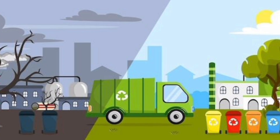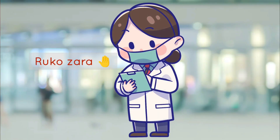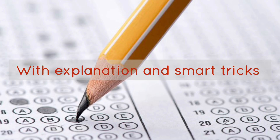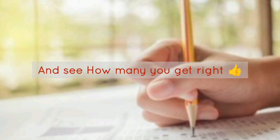Hello everyone. Welcome to Nursing Star Education. If you think that Biomedical Waste Management is only just color coding limited, then wait a minute. In today's video, we are going to talk about real exam level MCQs with explanation and smart tricks. So let's begin and test your knowledge and see how many you get right.